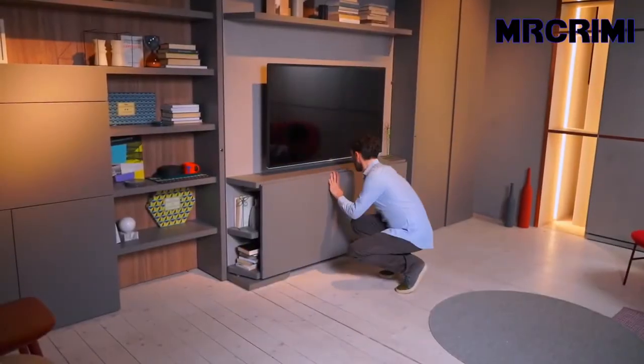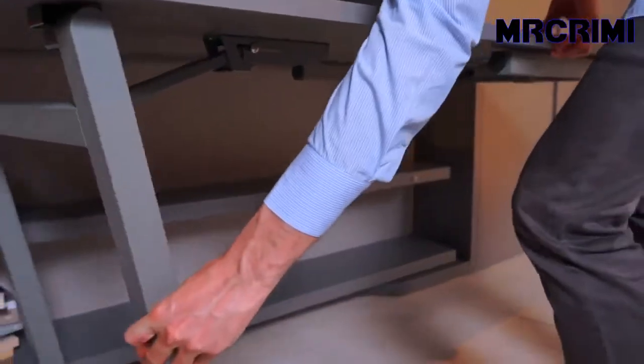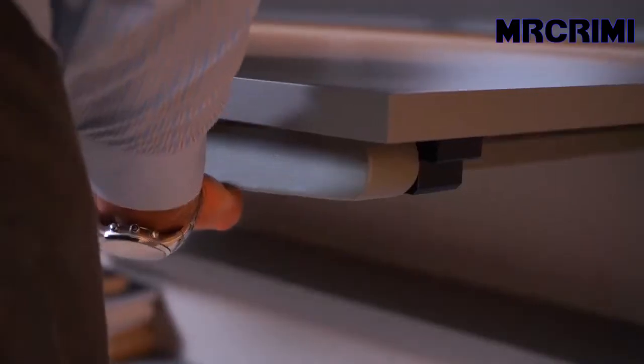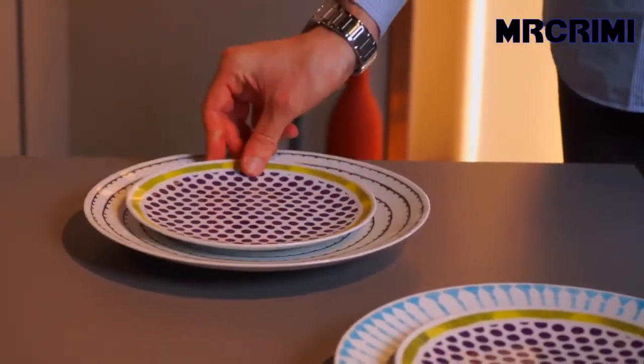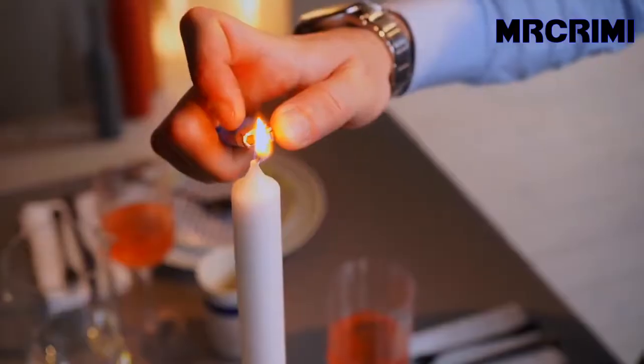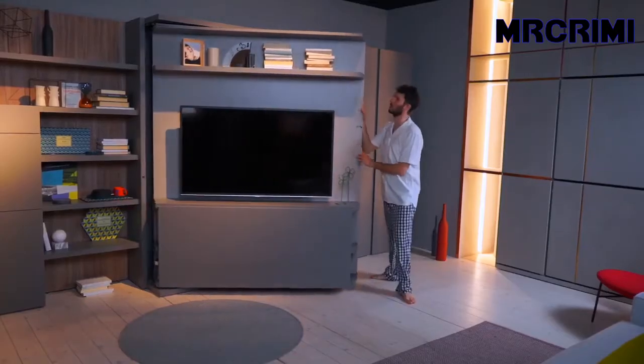For instance, this wall unit does more than one job. It can be used as a wall unit for TV equipment, plus the integrated table can be used as a dining table. It can also rotate and transform into a ready-to-use double bed.